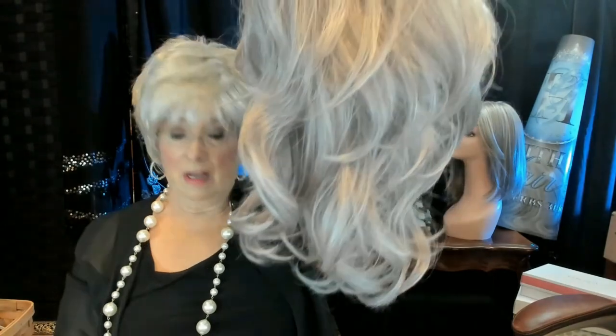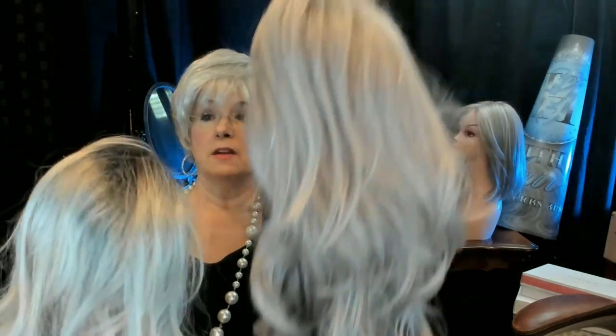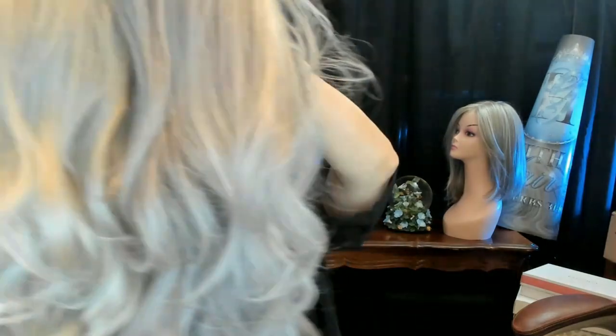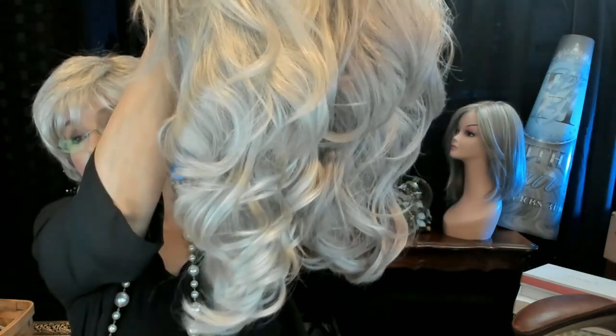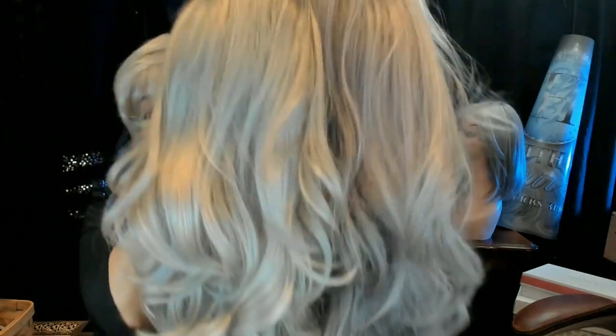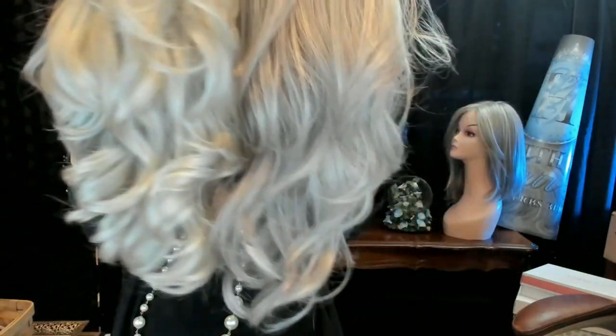Look at the wave pattern on Ensley, and now look at the wave pattern on Orchid by Aesthetica — loosely waved. Very similar. Ensley's a little bit longer; I thought for sure Orchid was longer, but they're both very close. So differences in the texture of the hair, differences in the curl pattern of the wig.